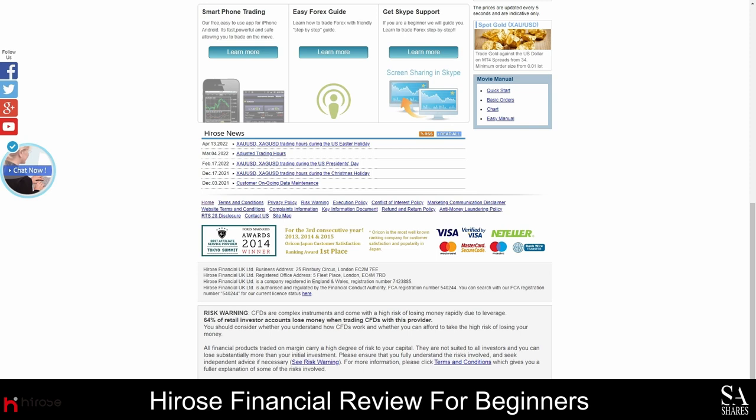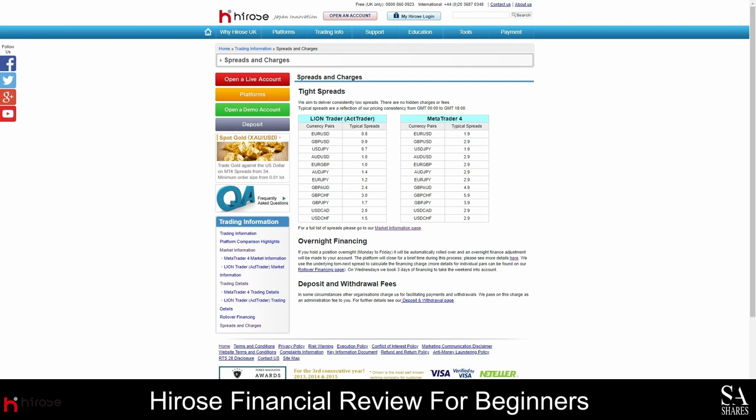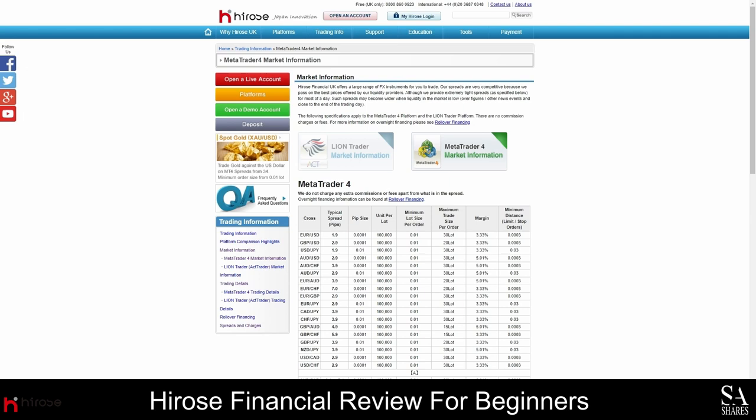Depending on which account you decide to use, you will have access to either 46 pairs on the MetaTrader 4 account, or 50 pairs on the LionTrader account. You can also trade gold against the dollar using your MetaTrader 4 account.